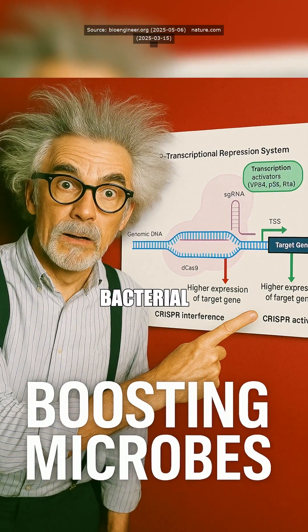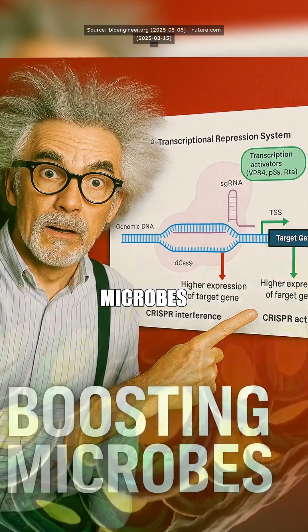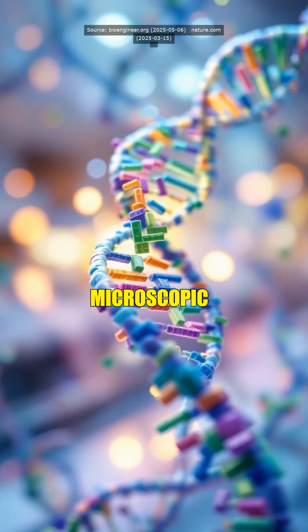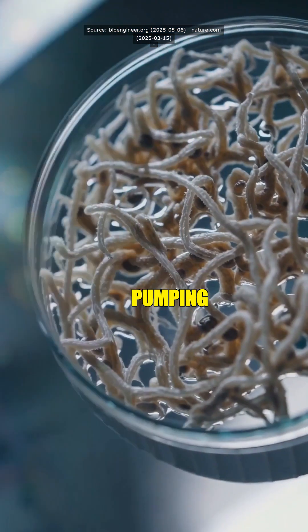Did you know scientists just hacked bacterial DNA to supercharge biofuel production? Imagine microbes as tiny factories running at max efficiency. Insane, right? You're telling me we got microscopic Elon Musk now? Tiny-ass Teslas pumping out fuel?